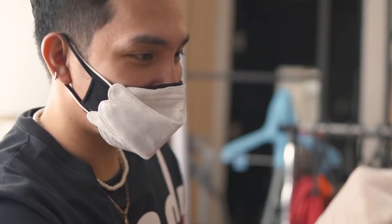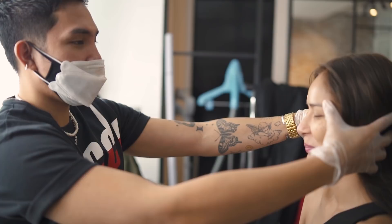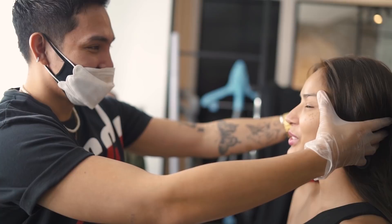I always start by cleaning the face with some micellar water to remove any oil or makeup. For Samantha, it's my first time doing her makeup, so I would normally stare at the client's face first — check the features so that I know which techniques to use for their specific eye shape or face shape. I also ask a lot of questions if they have a preferred product, a style they want, or any allergies with any brand. That's very important.